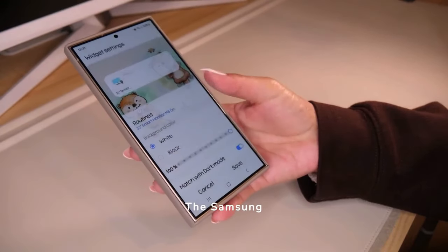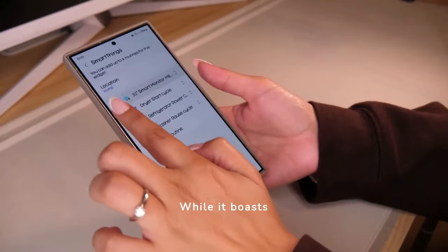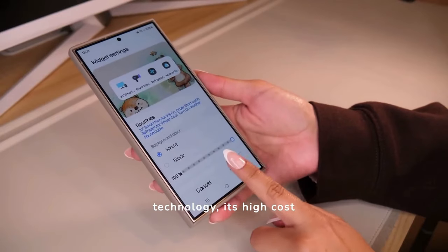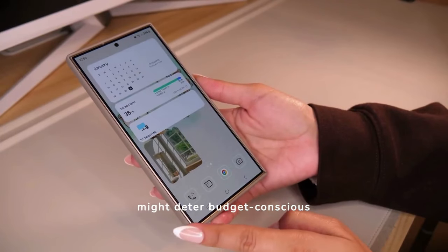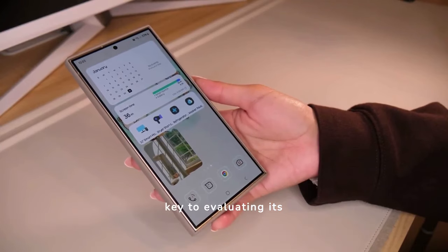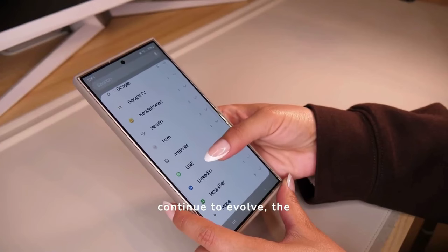The Samsung S24 Ultra presents a mix of advantages and drawbacks. While it boasts superior camera and display technology, its high cost might deter budget-conscious consumers. Balancing these factors is key to evaluating its overall value.